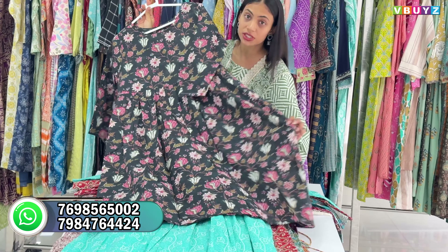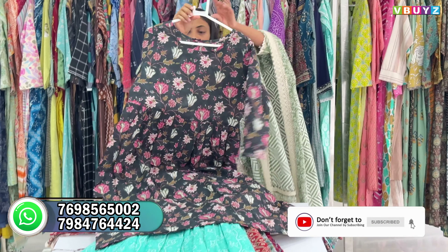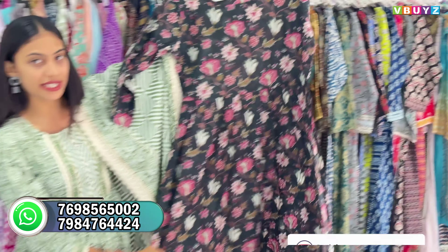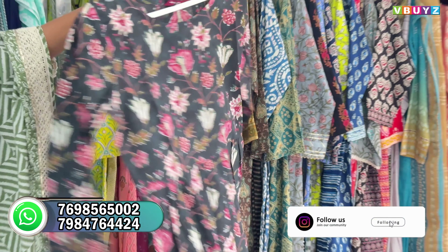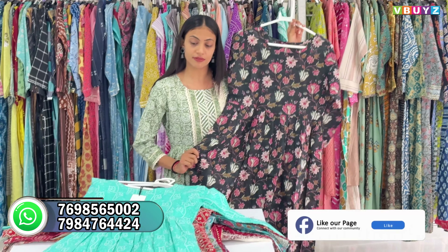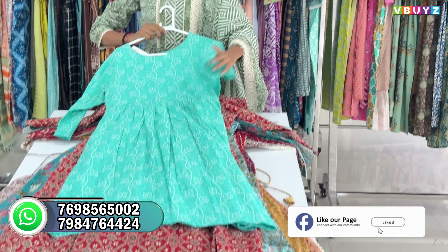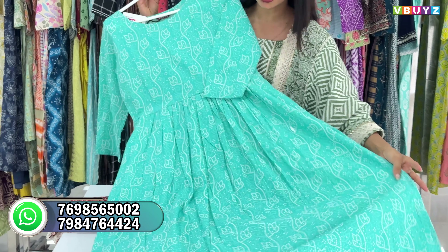I will show you the first one — a normal 4-piece set in Naira Cut style. Talking about the design, I will show you the floral pattern. It will be a full floral pattern design. It is a beautiful cotton fabric — you can see it here in 60-60 cotton fabric.